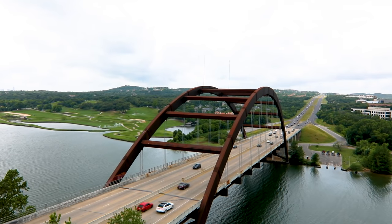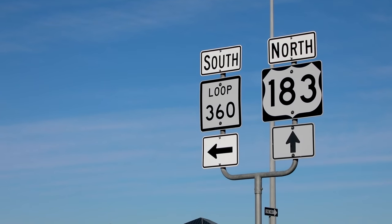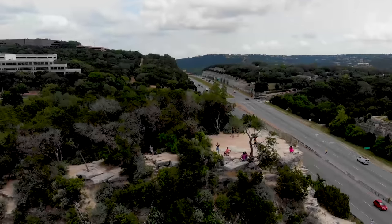The bridge is also referred to as the 360 Bridge because Loop 360 is the name of the roadway, which, by the way, isn't a loop at all. 360 is also known as the Capital of Texas Highway, so yes, it gets confusing.